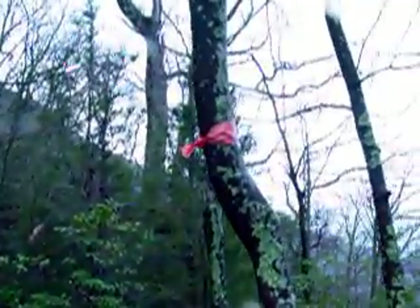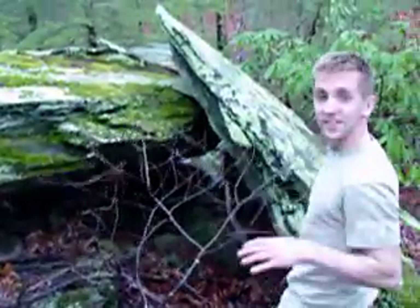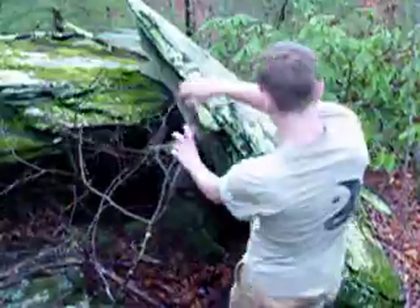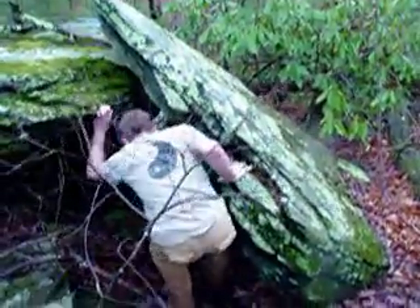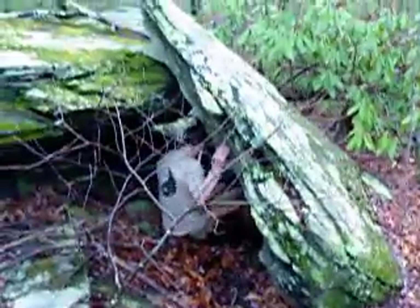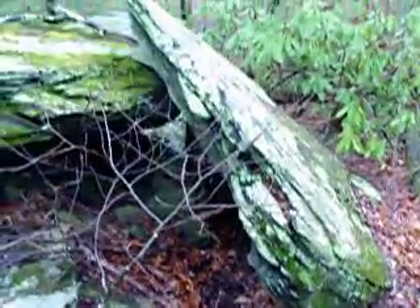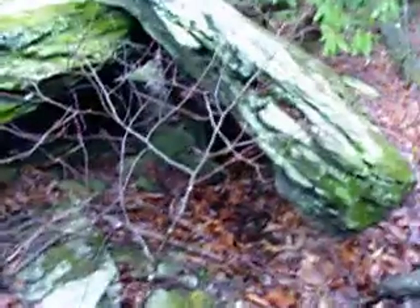Did you see this? That's a good sign right there. We found this natural lean-to here. Brad's going to show how you could use this object that we found in nature as a natural shelter. It's pretty nice in there. You can get in there and get out of the rain. There's a little opening right here, but you can throw some boughs over that and seal it up pretty watertight, and maybe seal up one of the entrances.